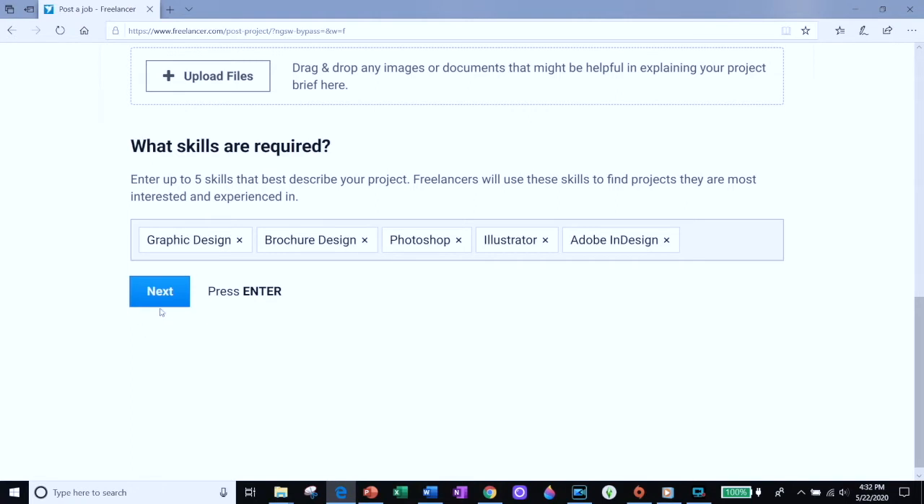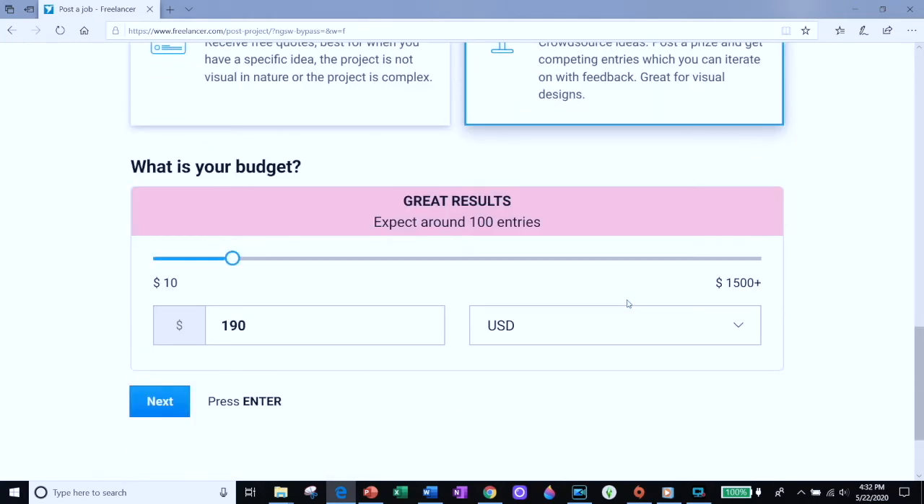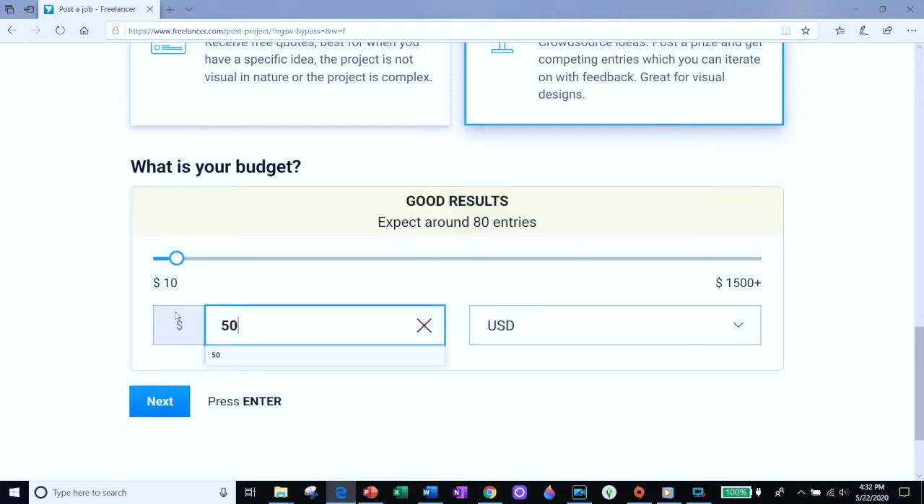Next, choose how you want the work to be done. If you choose 'Post a Project,' freelancer will try and match a designer with you — you don't want that. You want a contest because in a contest you'll get a lot of different designers competing to design your cover. Click on 'Start a Contest' and then enter in your budget. Your budget doesn't have to be very high. A lot of these designers are entering contests to build their portfolio. I found that for $50 you can get great designs.